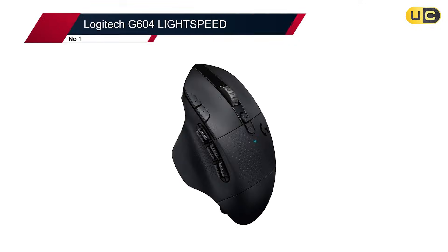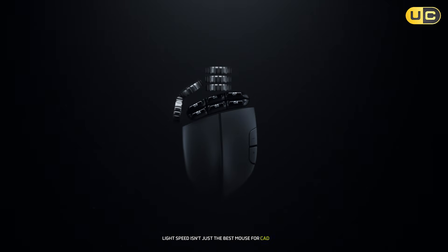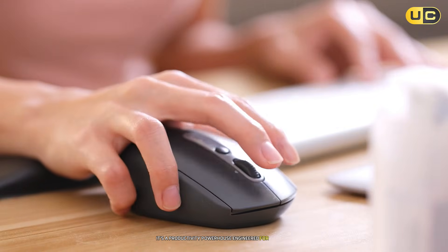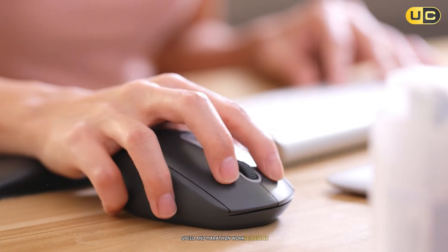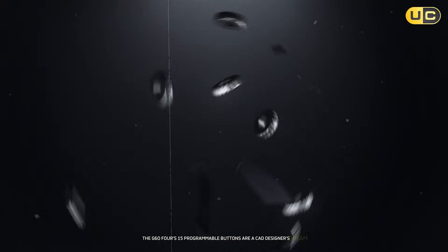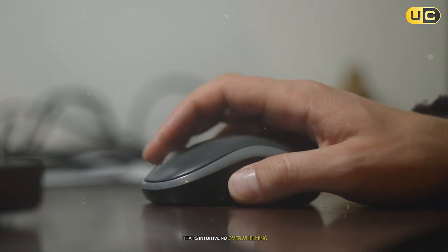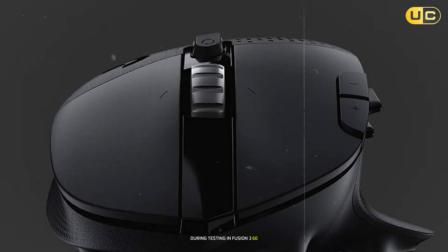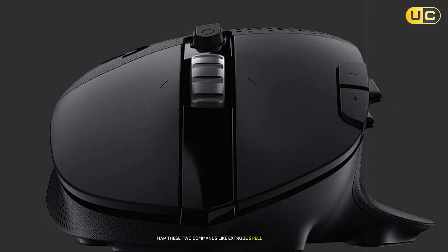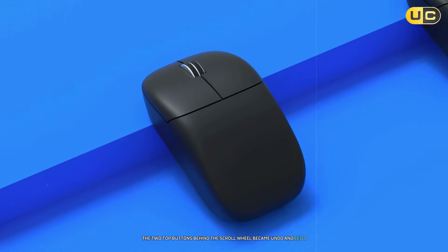#1: Logitech G604 Lightspeed. The Logitech G604 Lightspeed isn't just the best mouse for CAD design — it's a productivity powerhouse engineered for precision, speed, and marathon work sessions. The G604's 15 programmable buttons are a CAD designer's dream. The six thumb buttons are arranged in a hexagonal grid that's intuitive, not overwhelming. During testing in Fusion 360, I mapped these to commands like Extrude, Shell, and Measure, slashing repetitive toolbar clicks. The two top buttons behind the scroll wheel became Undo and Redo, while the DPI shift button doubled as a quick-save macro.